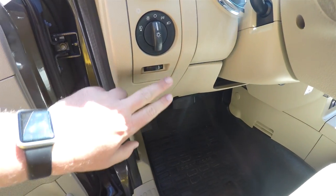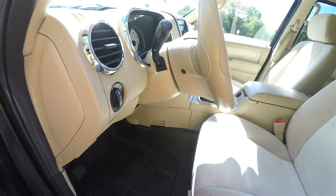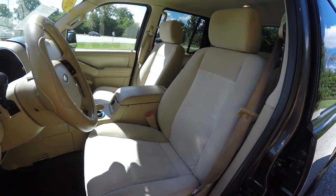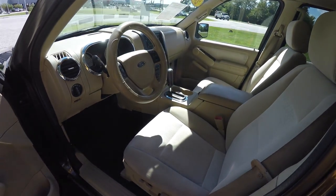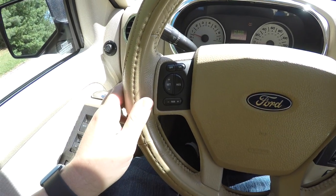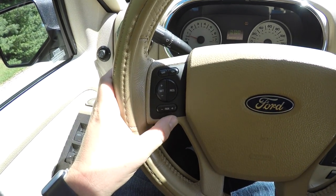You also have fog lamps and your panel dam. There's a leather wrap tilt steering wheel with audio and climate controls as well as cruise control. I'm going to pan through the interior to show a little more detail — you do have your audio, cruise, and climate controls.